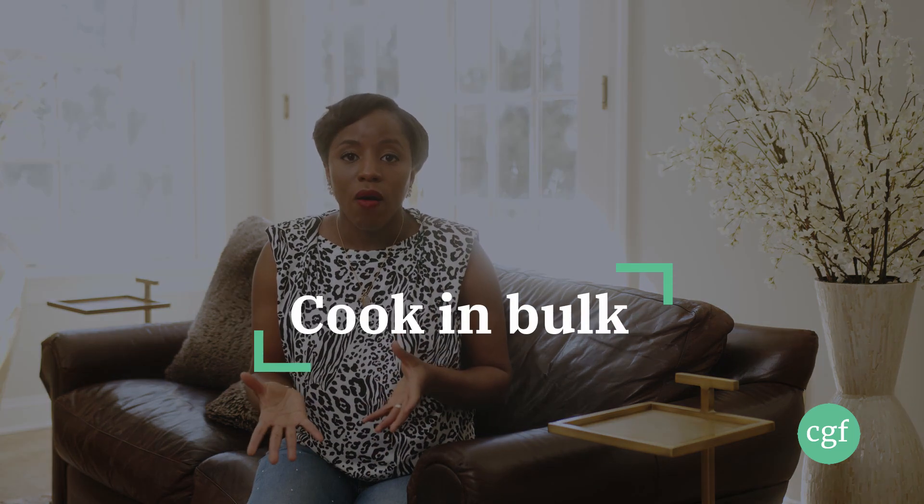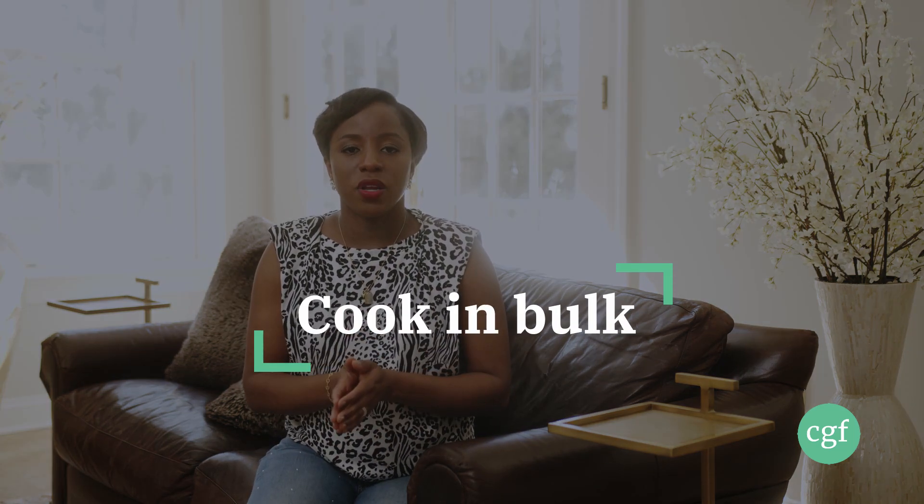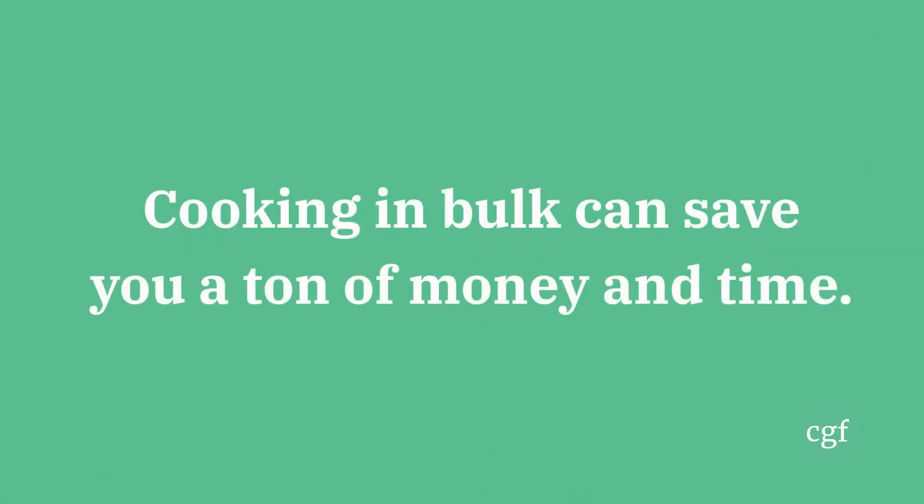Number eleven: cook in bulk. Cooking in bulk can save you a ton of money because you can cook and put food in your freezer, then heat it up as you get hungry or head to work. By cooking in bulk, you minimize the temptation to order in as often, and you make sure you always have something to eat whenever you get hungry.